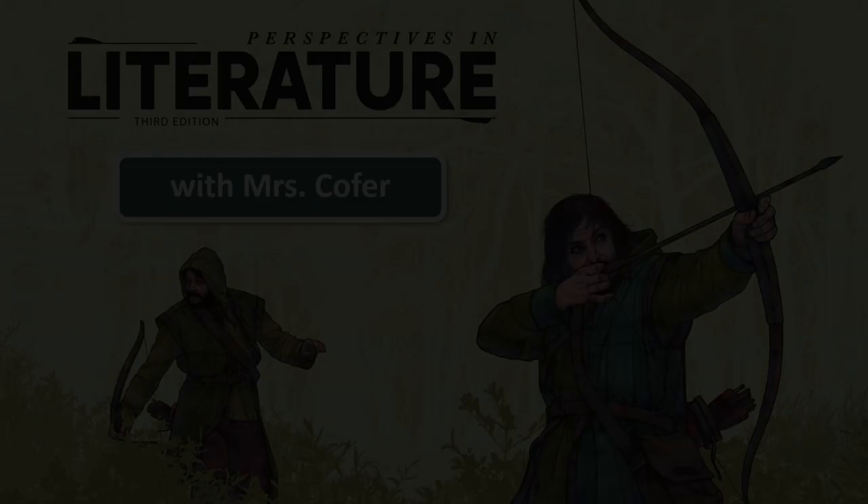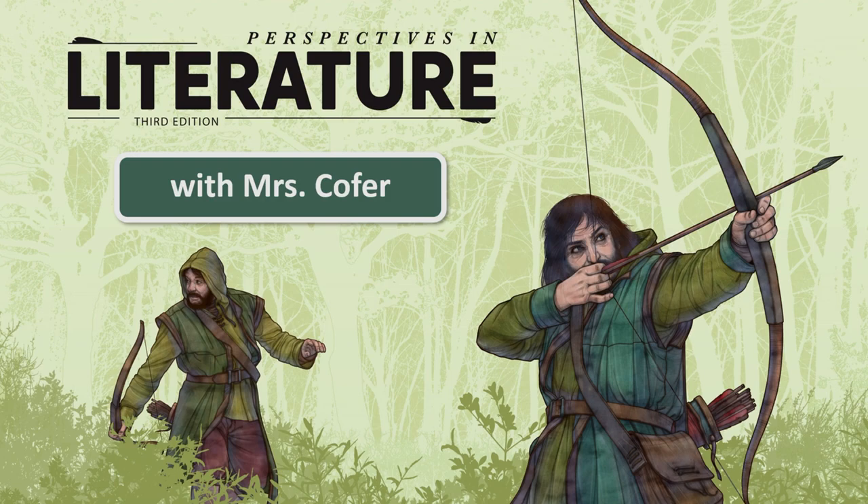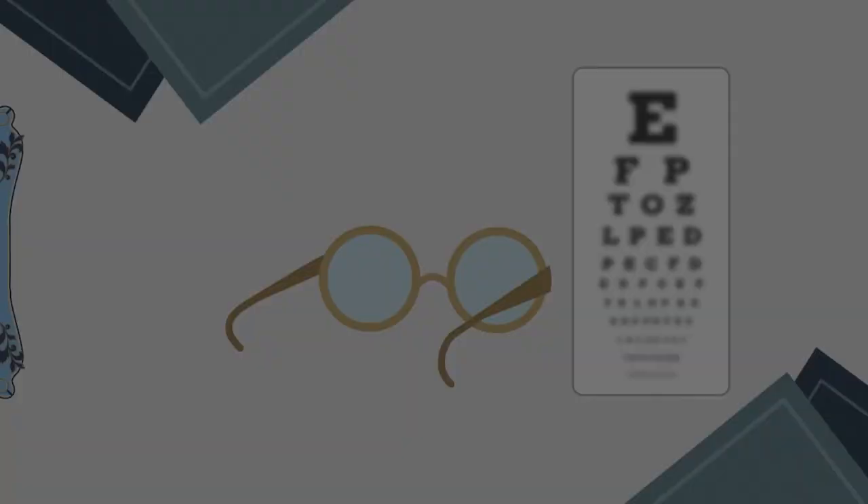Hello, my name is Mrs. Kofer and I'm so excited to be your literature teacher this year. In Literature 6, we'll explore many different genres: realistic fiction, fantasy, and non-fiction across a variety of topics. We'll tackle ethics and worldview questions in the segment Frame of Reference.